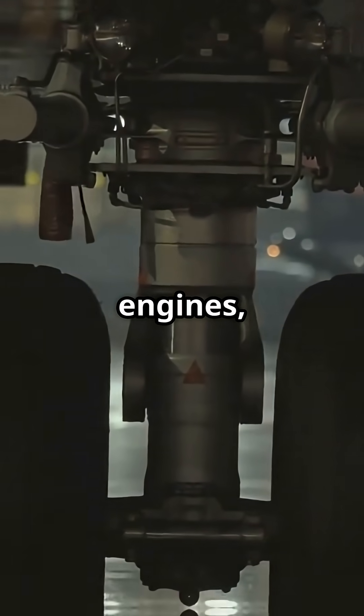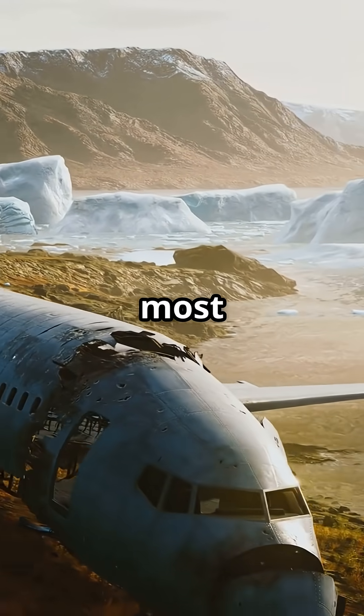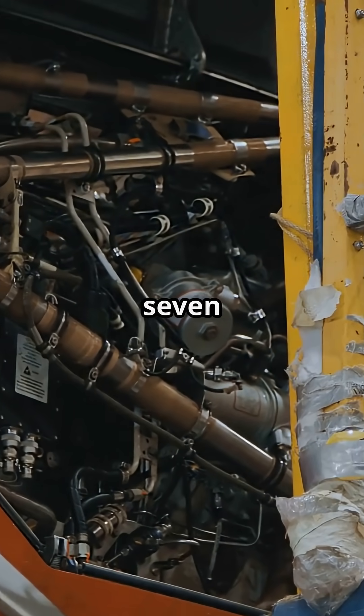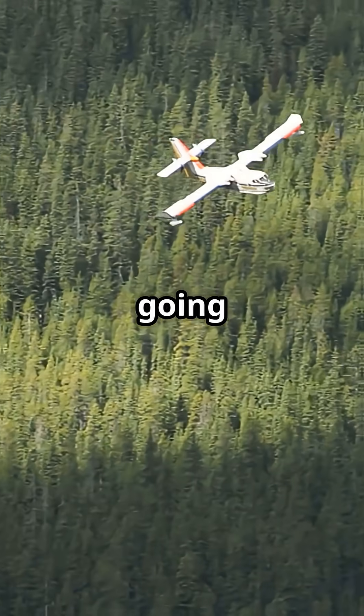A ski on the nose wheel, air jets under the engines, and a jetliner landing where most jets never dare. A small modification, but it gave the 737-200 a reputation for going far off the map.